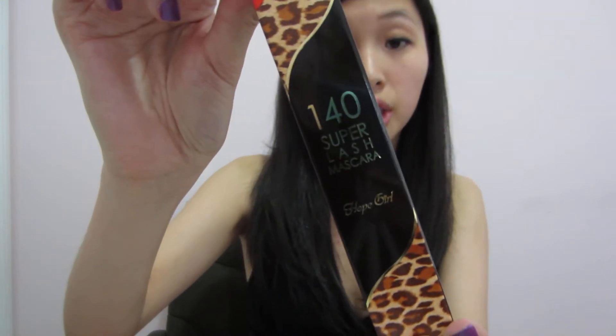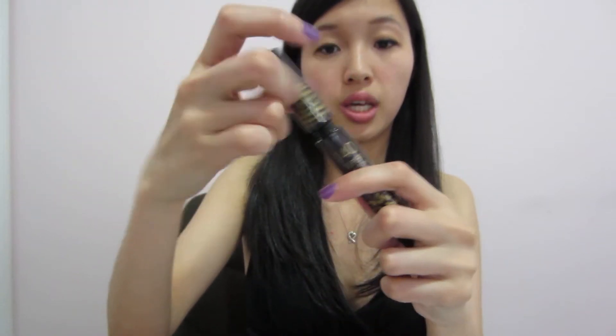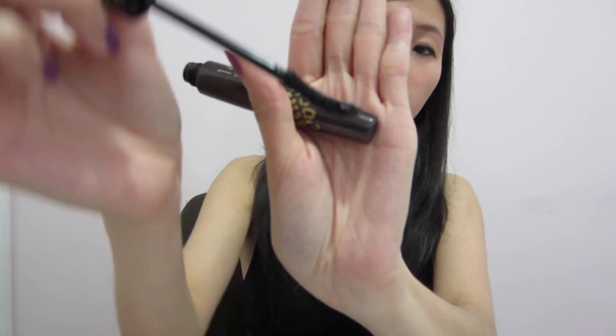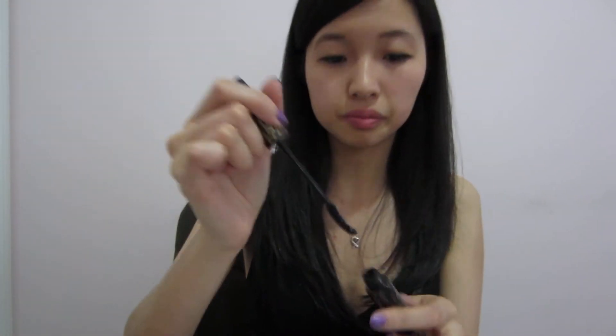The first item on the list is the Hope Girl 140 Super Lash Mascara. I really like the packaging because it has a leopard print design with a curved kind of wand. I believe it's also waterproof, which is great for the summer.